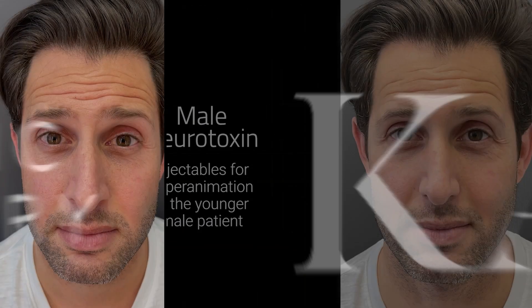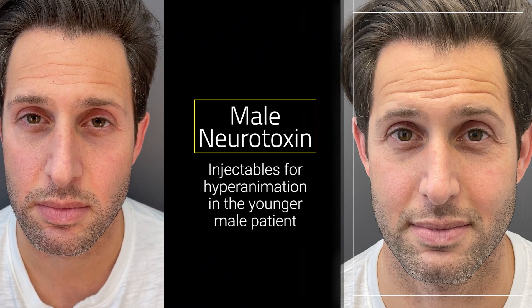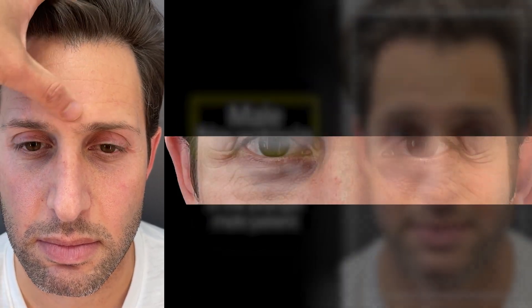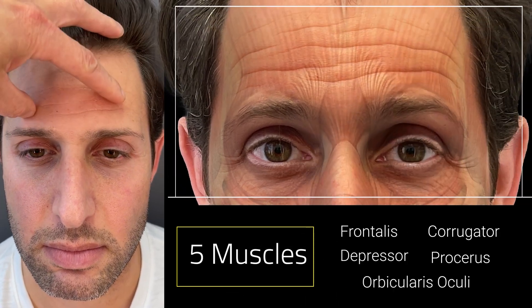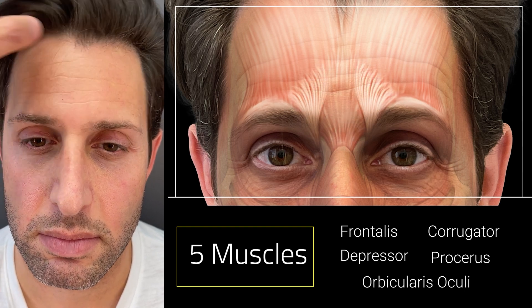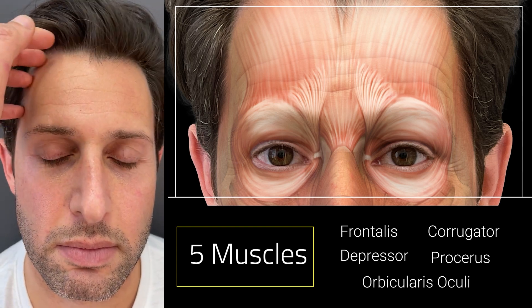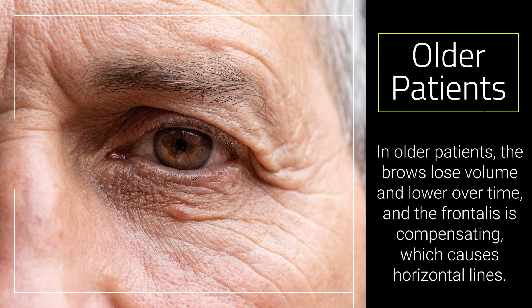We're going to talk about the male neurotoxins — how we treat hyperanimation in men. So many times as people get older, the brow comes down and these lines form because you lose volume. There are four muscles bringing the brow down and only one that brings the brow up. The frontalis brings the brow up, and then the corrugator, the depressor, the procerus, and the orbicularis oculi muscle all bring the brow down. It's a little different with an aged person because the brow drops, they lose volume, and then they're compensating for the brow going down.